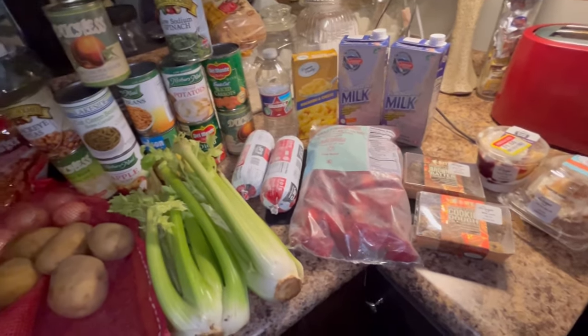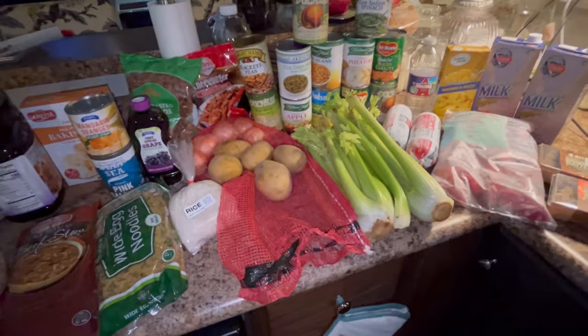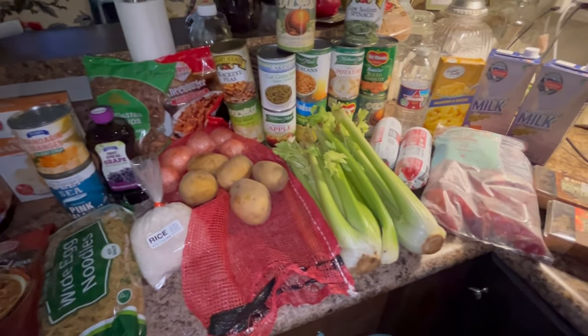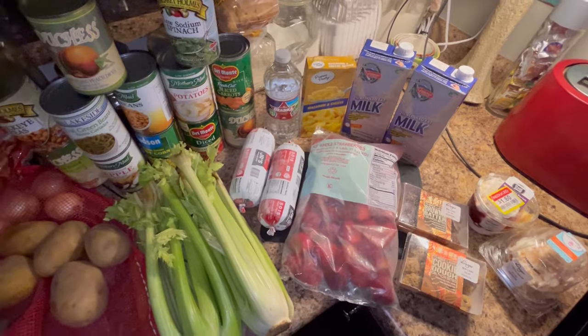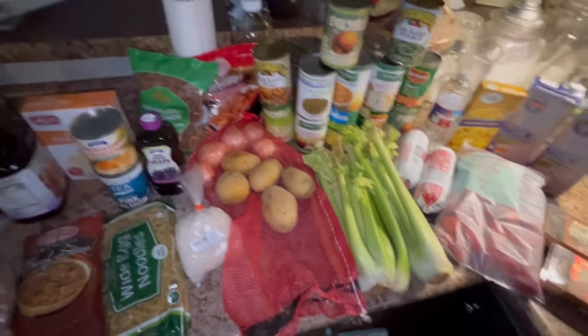I was blessed to be able to go to the food pantry and back — the rain stopped while I went and I'm very thankful for that. Y'all be blessed, know that Jesus loves you. Don't forget to say your prayers and we'll see y'all in the next video.